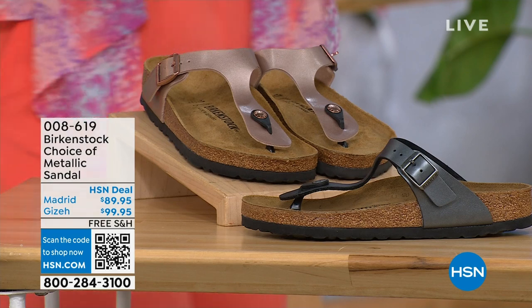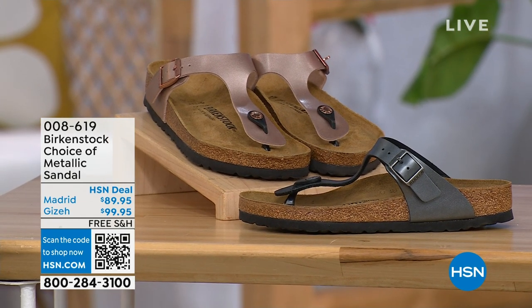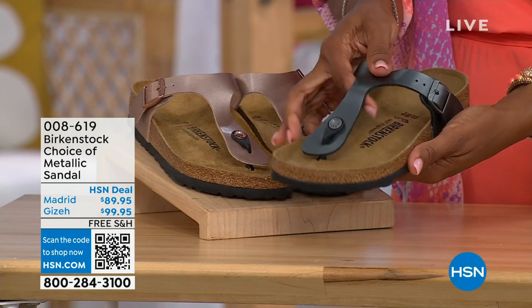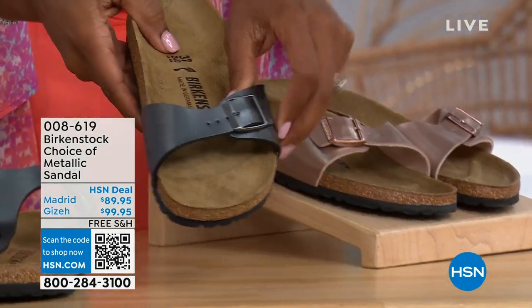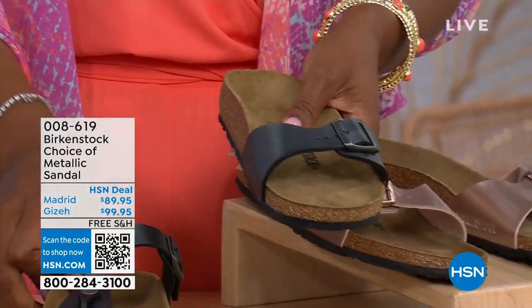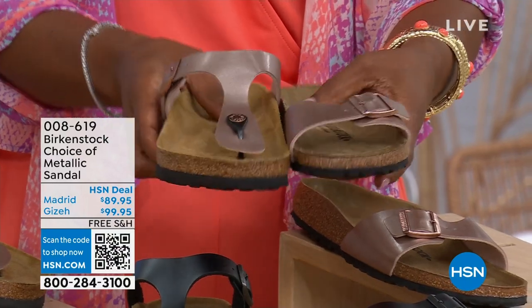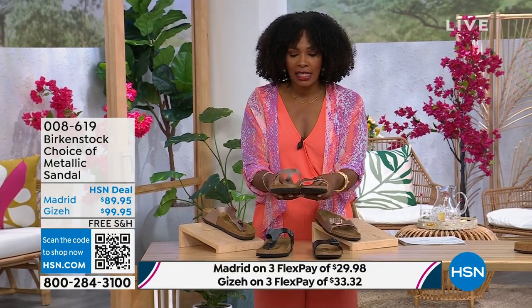Let's move on. We have a full hour of Birkenstock this afternoon. In metallic options, you have a choice of black metallic or copper metallic. Not only do you have the choice of colors but also styles. This one is called the Giza and it goes between the toes. This one is called the Madrid — the original — also in black metallic or copper metallic. Giza goes between the toe; Madrid does not — it's a great slip-on. Same sizes from 5 to 11½, shipping is free, flex pay available.